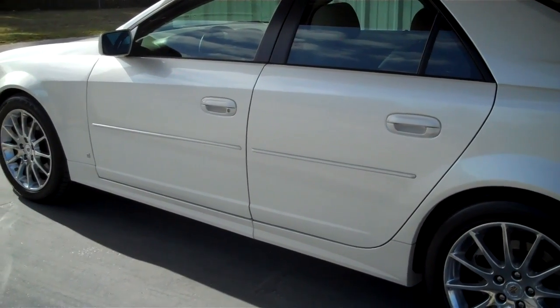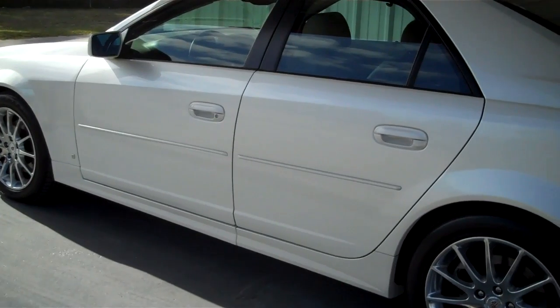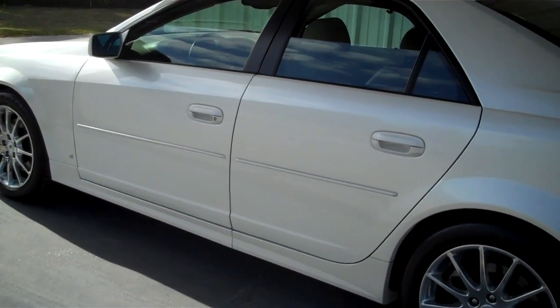Hello everyone, this is Matt with Roundtree More in Lake City, Florida. Right now I'm going to show you a 2007 Cadillac CTS.